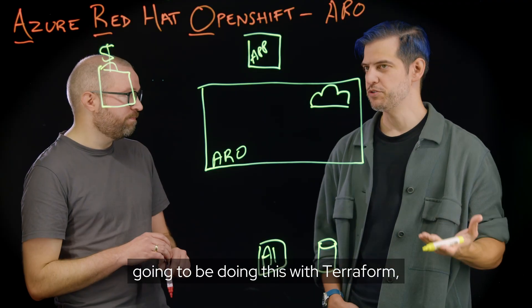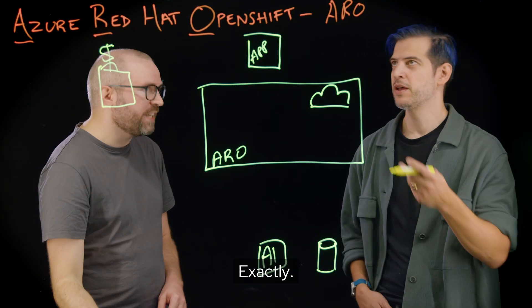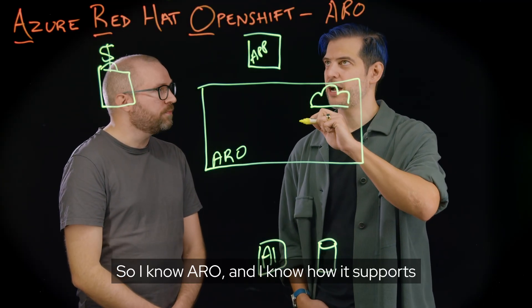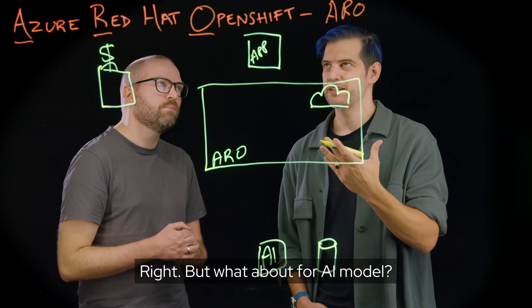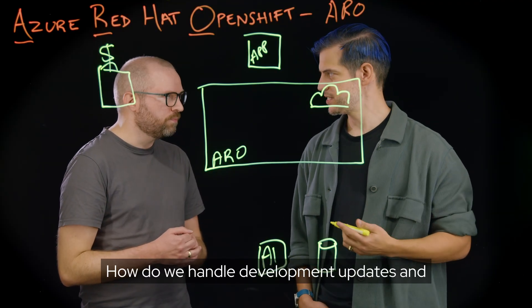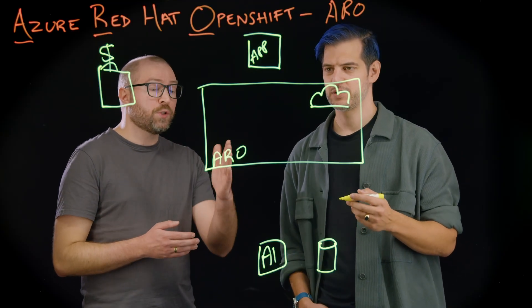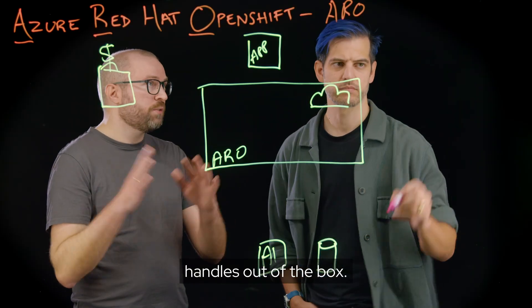Of course, in production, you're going to be doing this with Terraform, Ansible, Bicep — tools like that. I know ARO and how it supports the normal DevOps process, but what about for our AI model? How do we handle development, updates, and push to prod of that? In the app world, we have DevOps, and that is something that OpenShift handles out of the box.